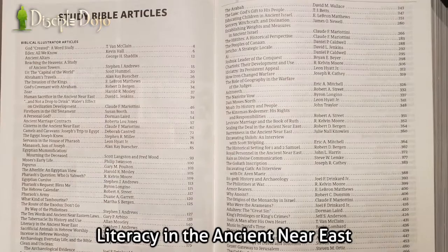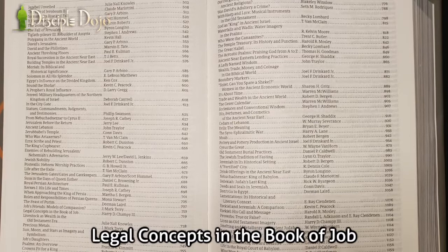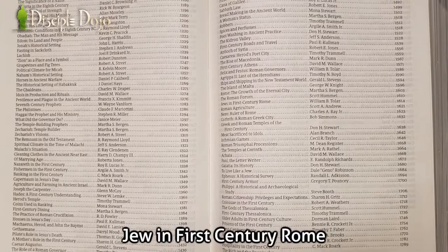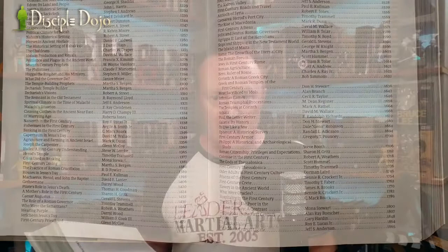Essay topics include: the Hebrew calendar, literacy in the ancient Near East, sorcery/witchcraft and divination, levirate marriage in the book of Ruth, music in David's time, the allure of Baal, legal concepts in the book of Job, who were the Canaanites, lions as Old Testament imagery, fasting in sackcloth, banking in the first century, Passover in Jesus's day, Jews in first century Rome, prisons of the first century — and there are over 250 others covering a wide range of topics.